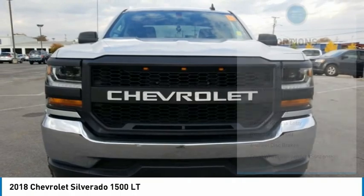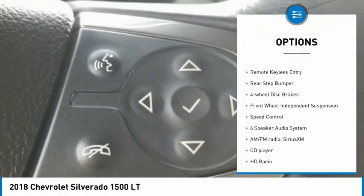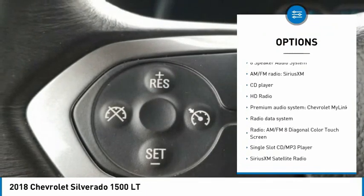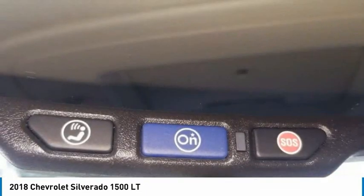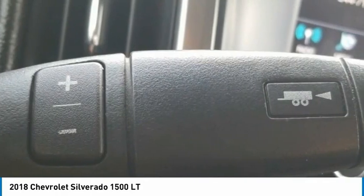Here are some of this vehicle's great options: towing package, electronic stability control, alloy wheels, brake assist, traction control, remote keyless entry, rear step bumper, four-wheel disc brakes, front wheel independent suspension, and speed control.